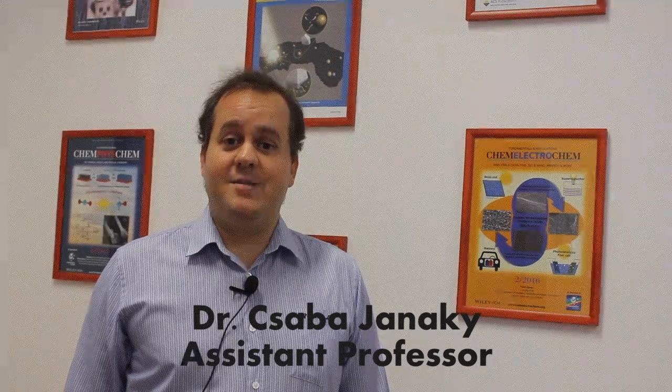Good morning ladies and gentlemen. My name is Csaba Jeneki and I'm an assistant professor at the University of Szeged in Hungary. I'm also the principal investigator of the photoelectrochemistry research group, which is supported by the Hungarian Academy of Sciences within the framework of its Momentum Excellence Program.